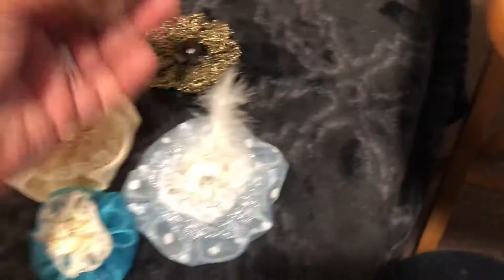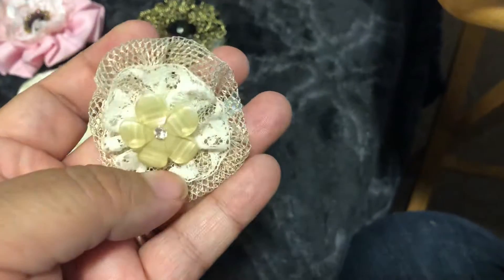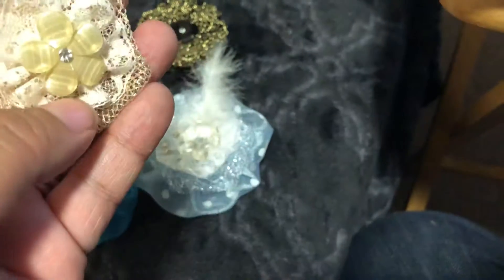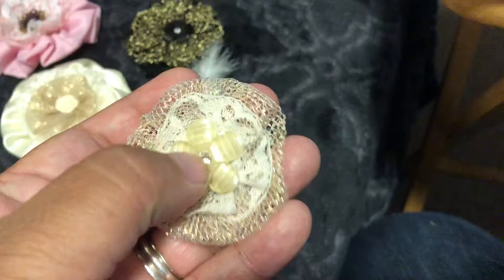And then the last one is this little itty-bitty one, and it's got gold mesh, and then like an ivory lace, and then an acrylic flower center. Very cute.